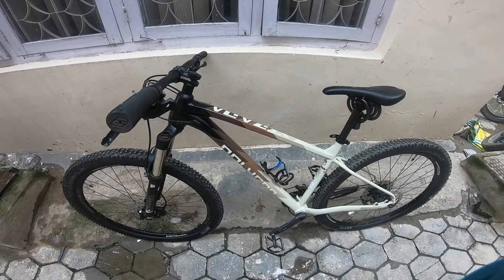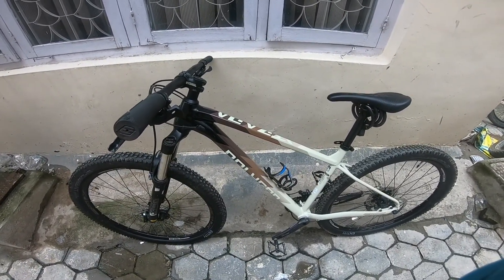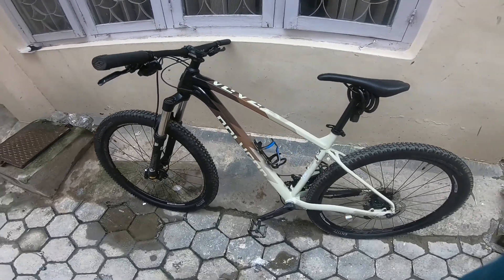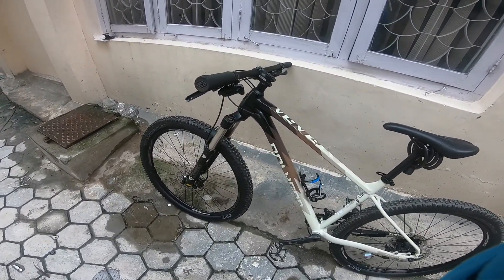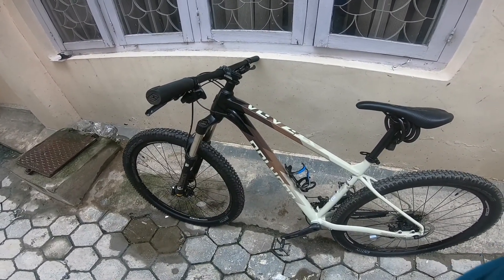This bike is competing with the Trek Marlin 7 and the Giant Talon 1 in the market price range. They are quite aggressive in geometry, but this one looks much better and looks like a trail bike.